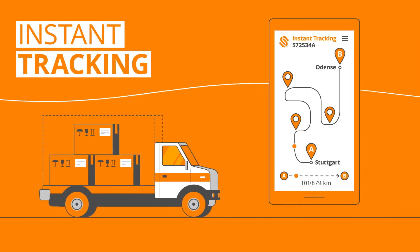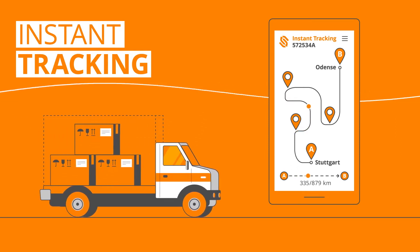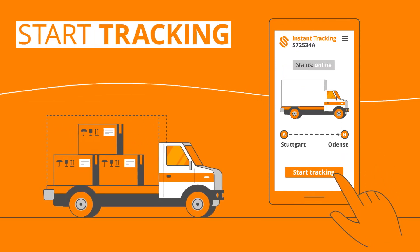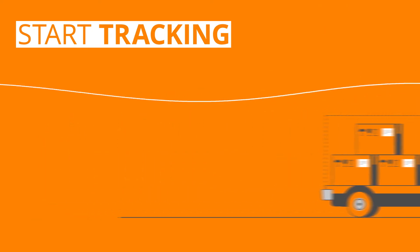Sender's Driver App is the no-hassle, instant way to track your sender orders directly via your driver's smartphone. Just have your drivers download the app on their smartphone. In the app, enter the sender order number and the associated vehicle license plate, then press Start Tracking. With the app, you control when and how long tracking data is sent to sender.